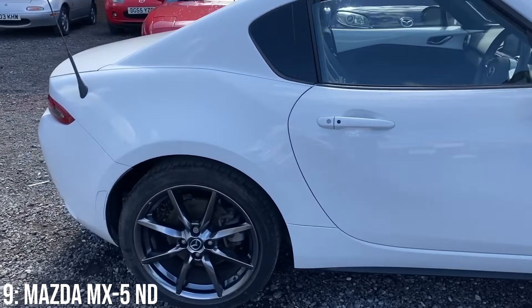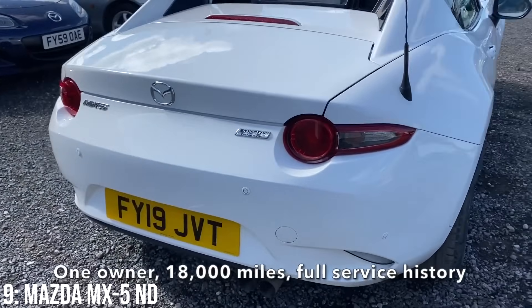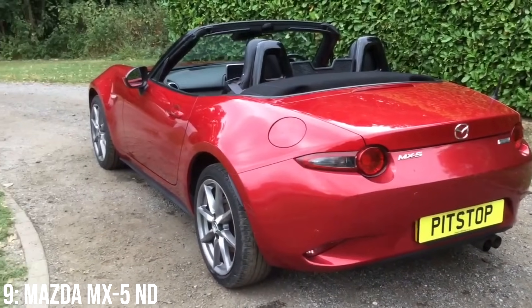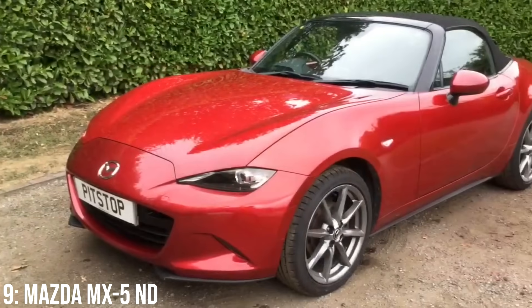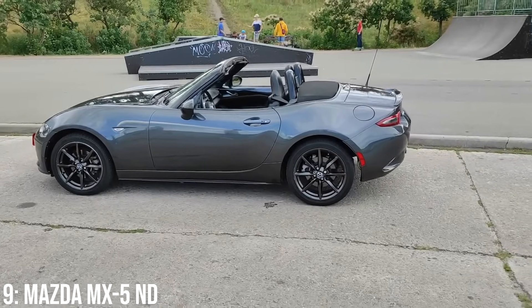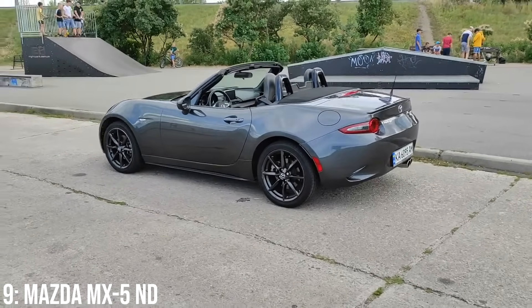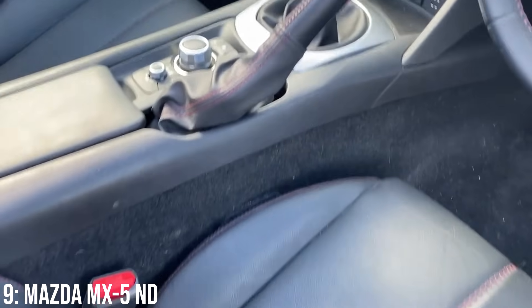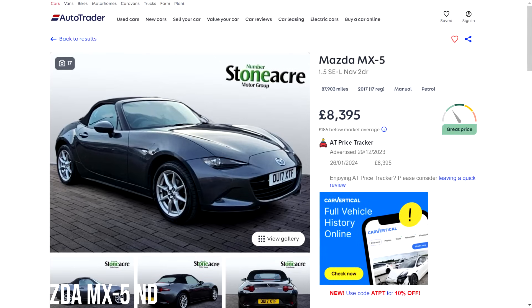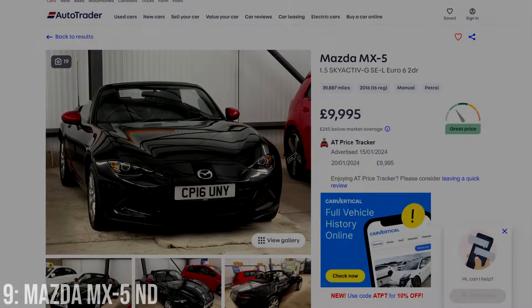Where the third generation was sometimes criticised for being too rounded, with its multiple facelifts effectively sharpening it more and more each time, the ND arrives as a fully sharpened-looking Miata. You can definitely tell people think it's good looking just by how many companies have made multiple model versions of the car, like Hot Wheels. If it captures the imaginations of kids, it probably is the kind of car that catches the imaginations of big kids too, plus you get the added benefit of the handling and generally reasonable reliability. £9,000 is around what you'll find these listed for, and £10k will get you a 2016 model with 40k on it.